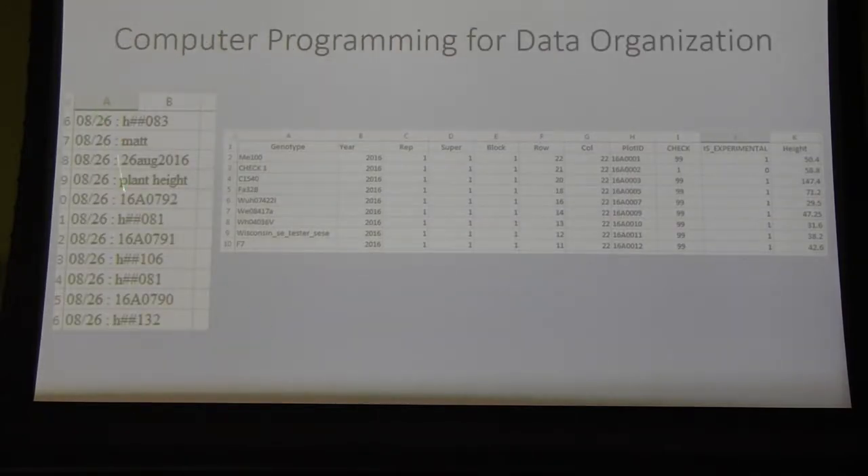Here is an example of what the data looks like coming through the mobile field book app. It has metadata — who collected it, when it was collected — the trait, the barcode number for the plant, and the relevant measurements. As you can tell, it's kind of messy and not easily analyzed for a breeding project. This is the end result after I learned computer programming to process all of it. Now it's nicely organized with field terms and the height measurements.